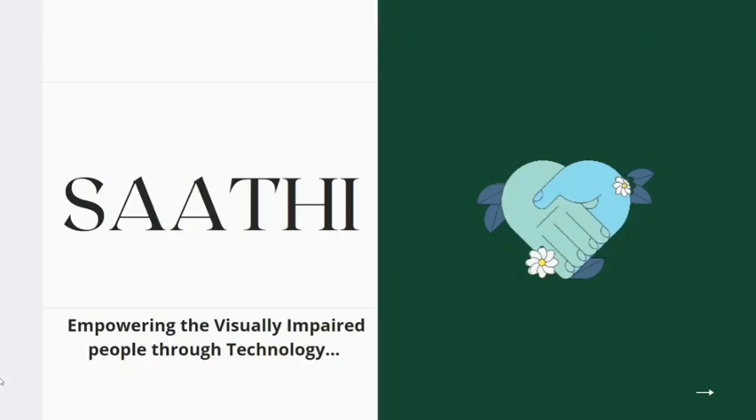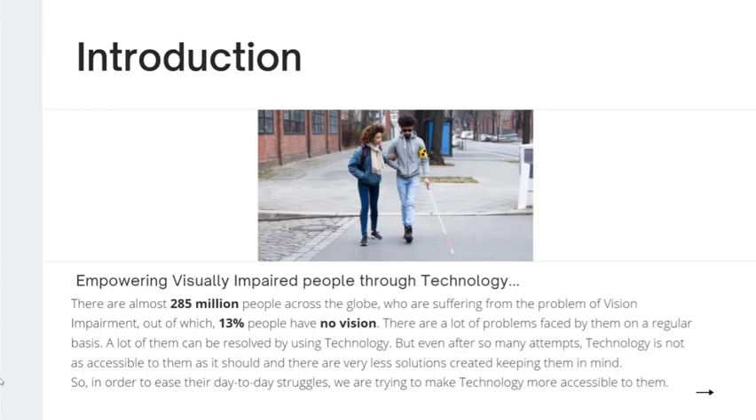Hello friends, we are from team C-Sharp. The name of our project is Sathi, and our aim is to empower visually impaired people through technology, as 25 million people across the globe suffer from visual impairment, out of which 13% have no vision at all.